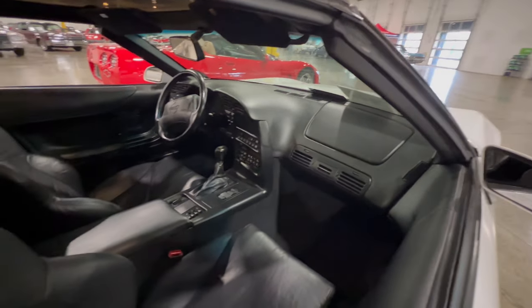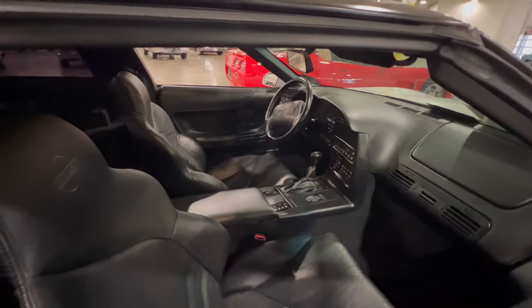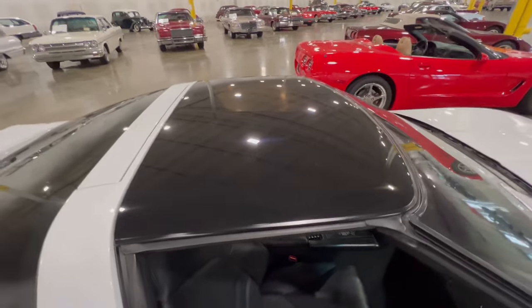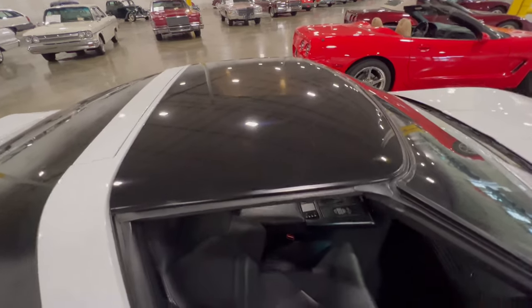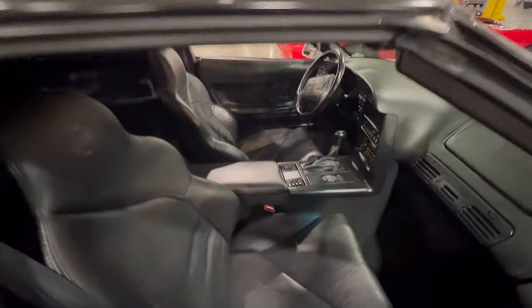Turning it around, we can see the dashboard — six-speed — this car is very, very clean on the inside. And then it has the removable top, which most Corvette fans love. It's still a very classic car for a '95.